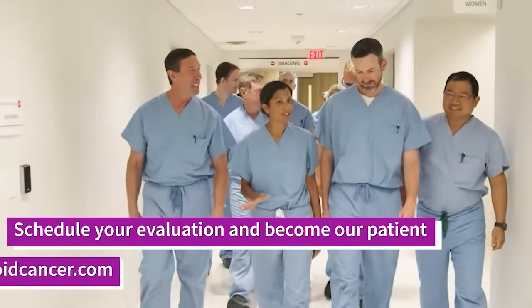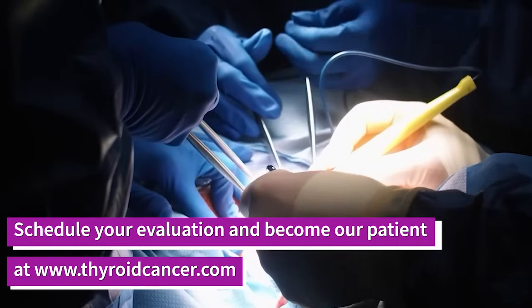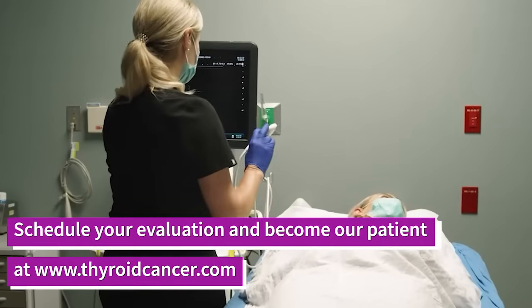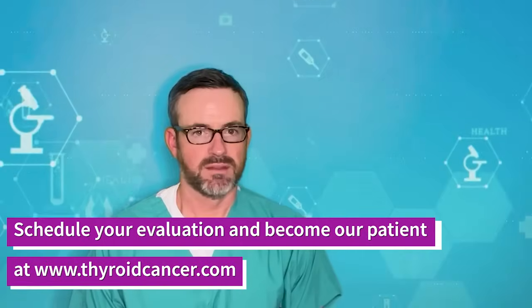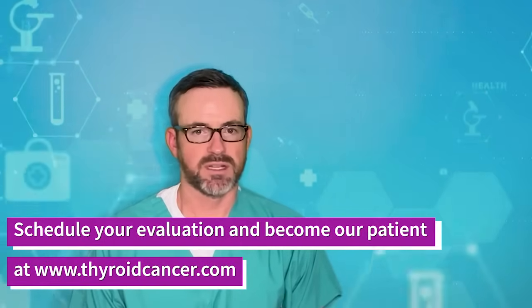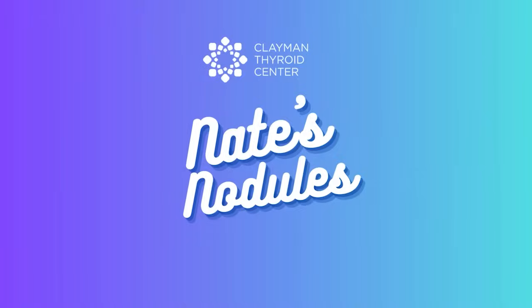If you have been diagnosed with a thyroid nodule or are suspicious that you may have a thyroid nodule, you can become one of our patients and get an expert thyroid evaluation at the Klamen Thyroid Center.